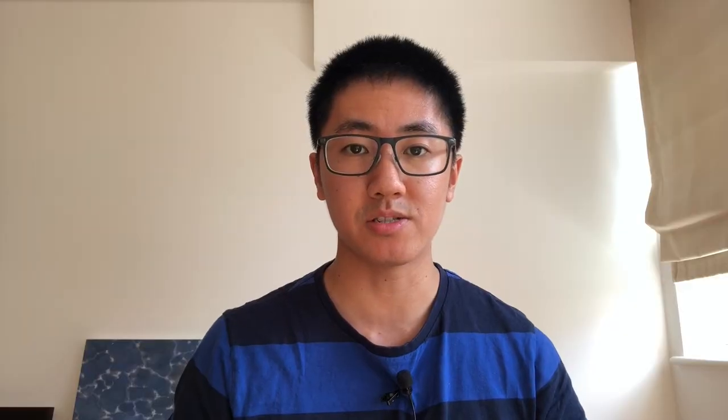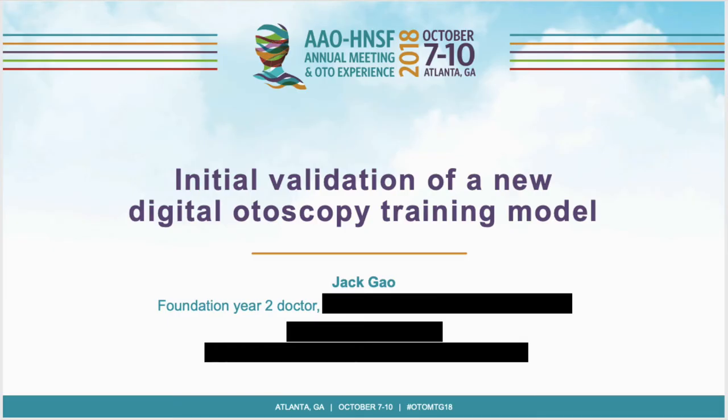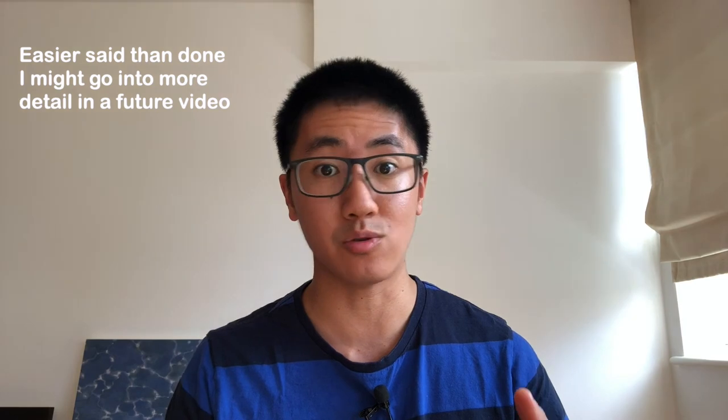For presentations, I delivered an international oral presentation, evidenced with a certificate of oral presentation and the PowerPoint I used. The main way to get a national or international oral presentation is to find a good study or project and submit it to a few international conferences. This earns six points in the 2021 checklist.